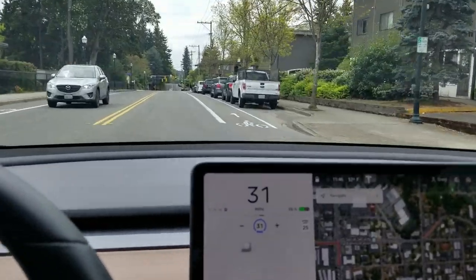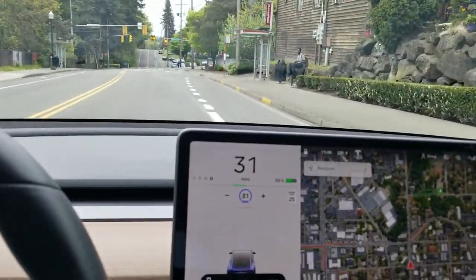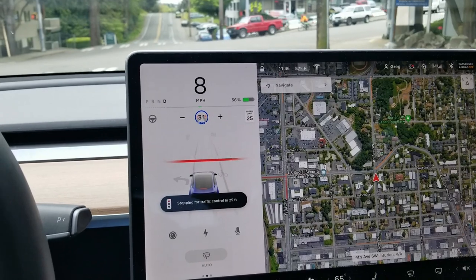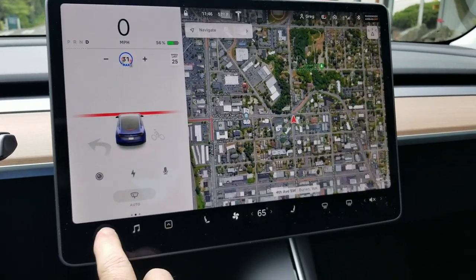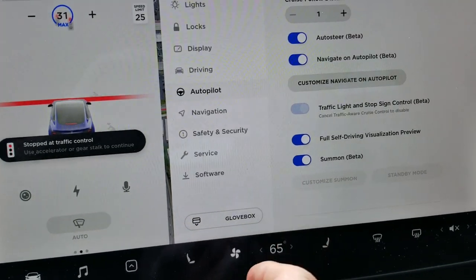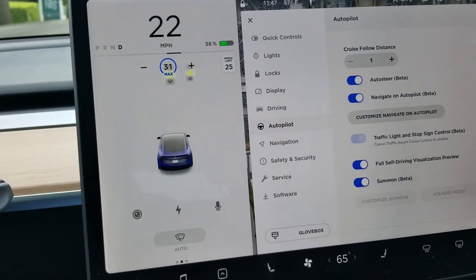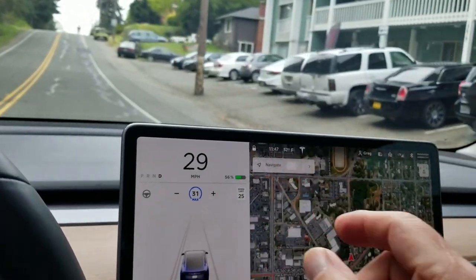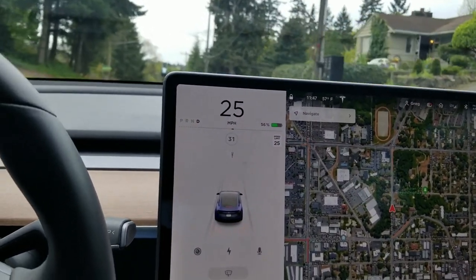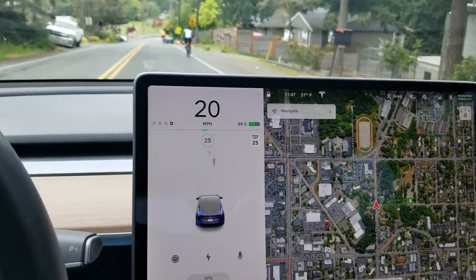The big drawback in this beta version is that when you select this feature to be on, it will only go to the speed limit — so that's not very practical at all. Under navigation autopilot, you can see 'traffic light and stop sign control.' If I had that off, I could still use my autopilot or cruise control without it wanting to stop for all the lights or limit me to the speed limit.